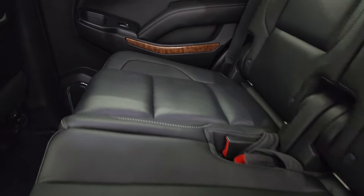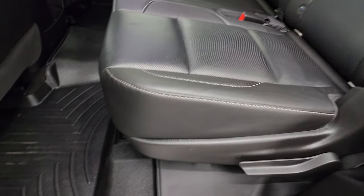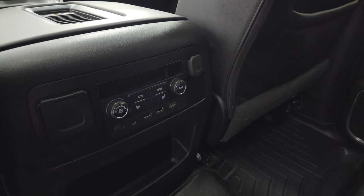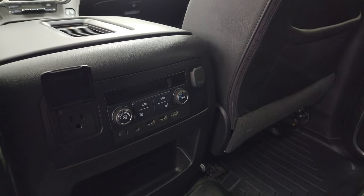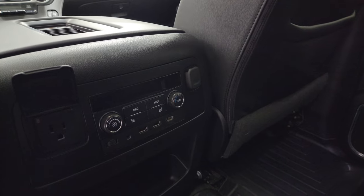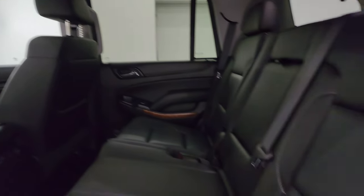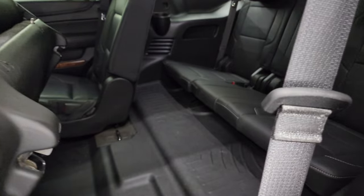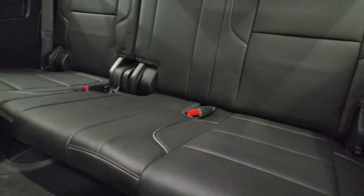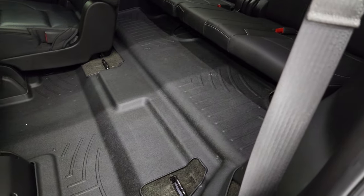Taking a quick look at the back seats — second row bench seating. These seats are heated on the outboard sides, and you get the latch child safety system for any child car seats you may have. Very nice and clean back here, WeatherTech floor mat. You get your heated seat buttons, rear air controls, a 110-volt 150-watt plug-in, a 12-volt power point, two USBs, an HDMI hookup, and an AUX jack. That HDMI hookup is for the Blu-ray player right there, which is in nice shape — a very nice feature to have, especially if you have kids. Back seats are just as clean as the front seats, no rips or tears back here.